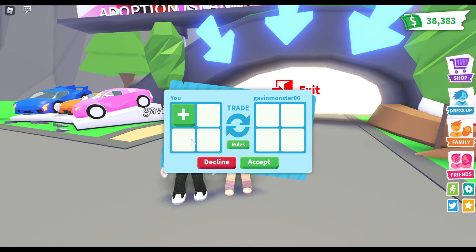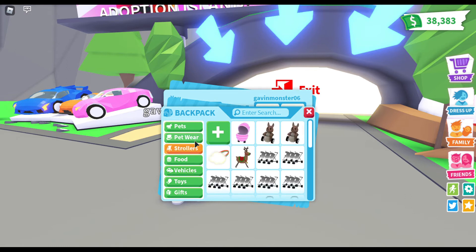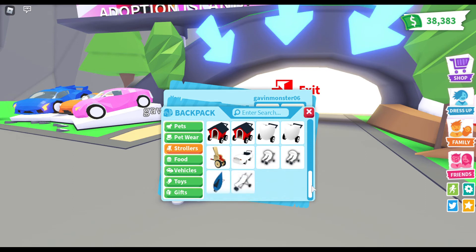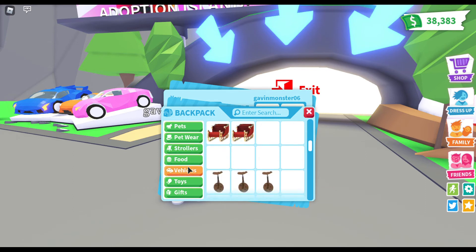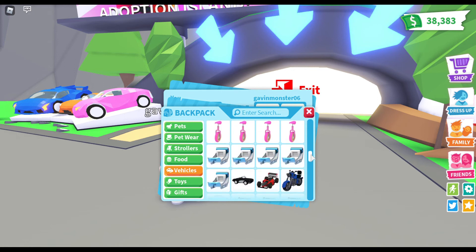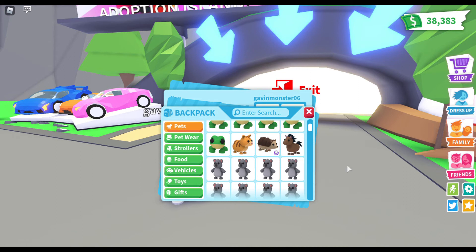It's Gavin's turn to pick the color first. It could be anything - green, blue, red, anything you want. It doesn't have to be pets, it can be petware, strollers, it can be anything really. It can even be rainbow because there's a rainbow stroller. How about something white? Something white, okay. The color I want is red. You said white, correct? Yes.